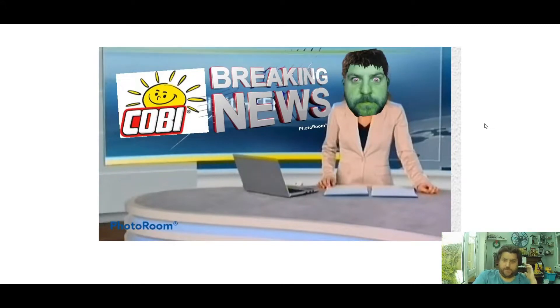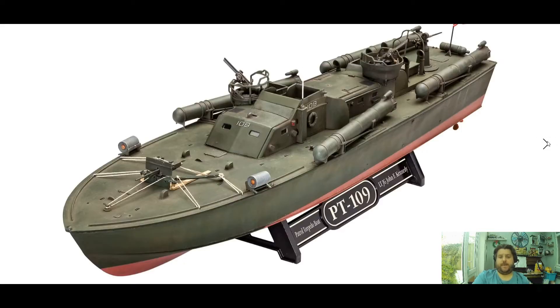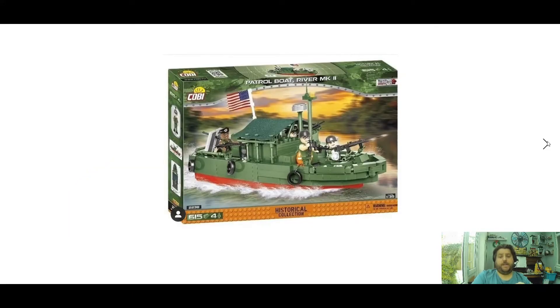Good evening, Cobi fans — it's time for some Cobi news, let's get straight into it. I was talking last week about the biggest set Cobi are going to produce; I wasn't sure what it was, but some people commented below — one of them was called Carol or Carral — and also some people said it's going to be a PT-109 patrol torpedo boat, which is going to be awesome, especially if they get some inside detail on it.